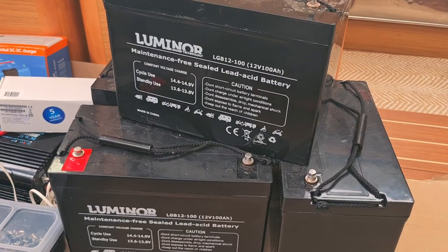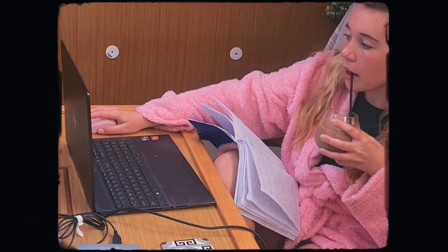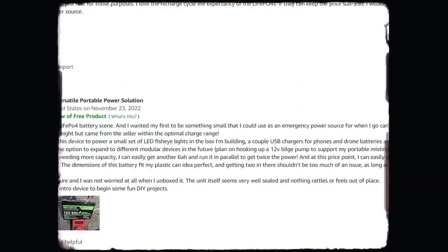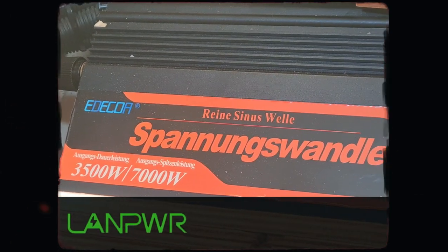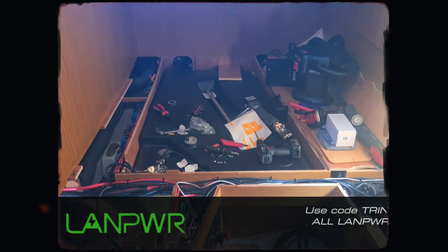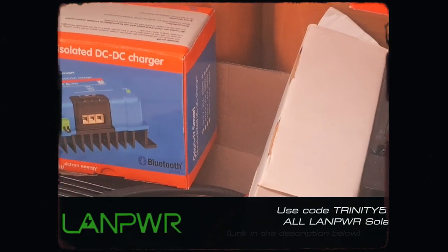In place of those AGM batteries, we decided to go for a much more reliable system. We chose Lampower's LiFePO4 lithium batteries after heaps of research — there are thousands of great reviews online, prices are great, and shipping is free across Europe. We've transformed our boat's energy storage system with them. If you've been thinking about switching to lithium, we're offering a free energy calculator to help you work out your battery storage needs. Use code TRINITY5 for 5% off all Lampower solar products — all links in the description below.